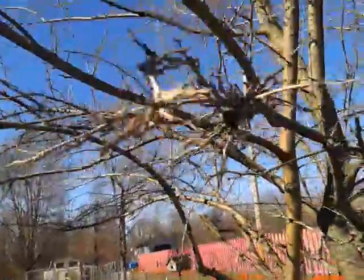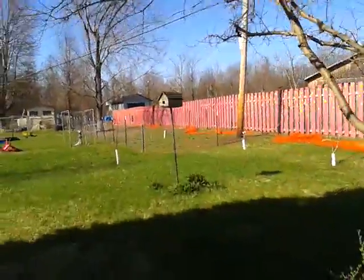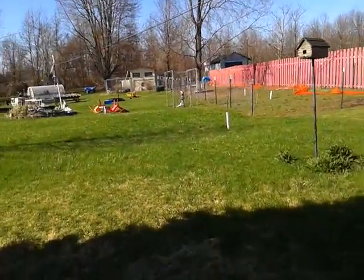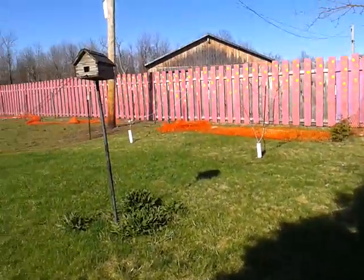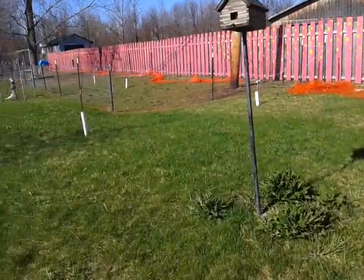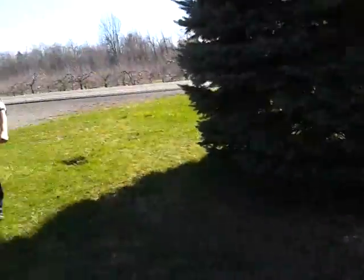I picked mulberries all summer long once they start coming in — hopefully they'll be prolific this year. We're going to cut the tops out of this big old mulberry tree; we did that last fall.